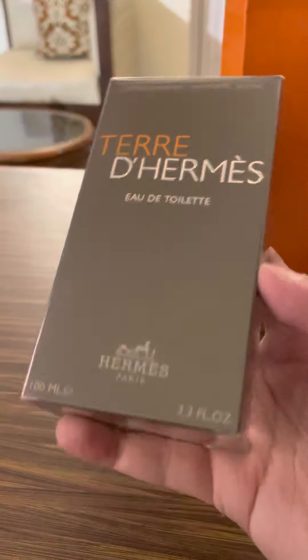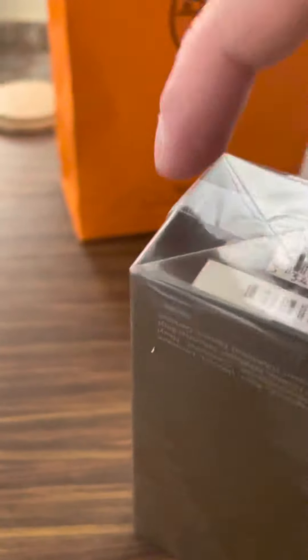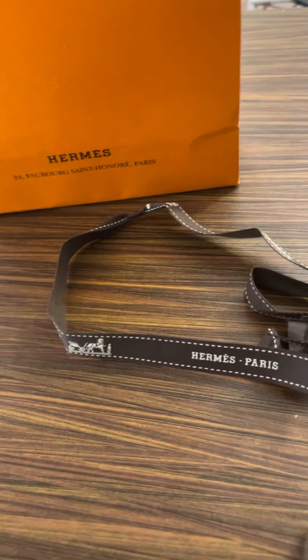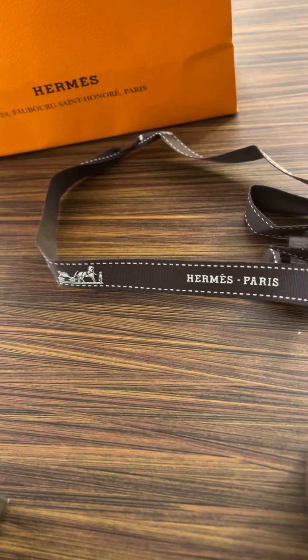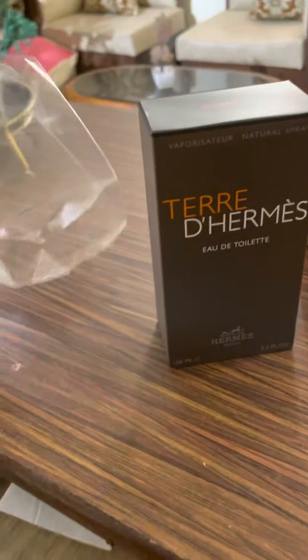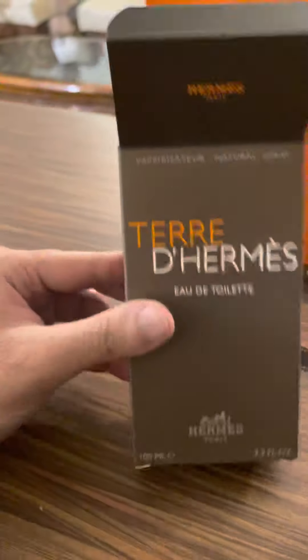And this one is the perfume. Let's do the unboxing for this too. I really like the overall quality of the material they use in their packaging — the ribbon, the paper bag, the cellophane even feels very rich and good to unbox. Let's get rid of this cellophane.